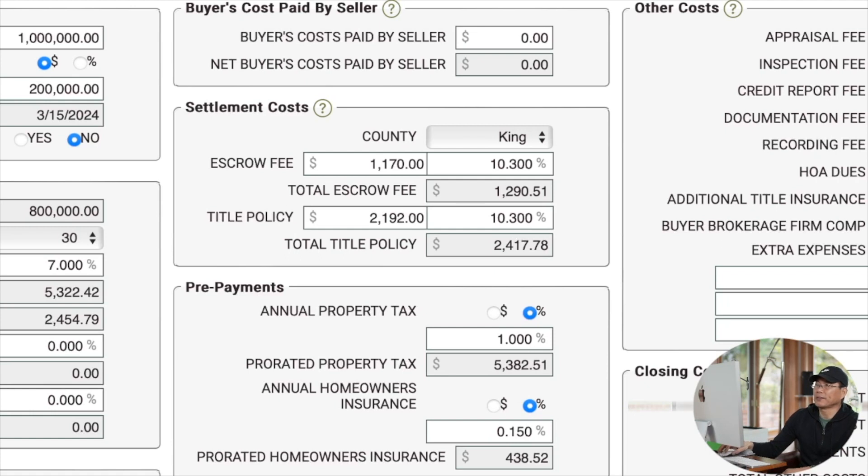Settlement cost，Escrow费用：100万的房子收1170美金，加上King County 10.3%的税，Escrow收费共计1290.51美元，接近1300块钱。Title policy费用是2192美元，再加上10.3%的税。Title policy的作用是确保你买的这个房子可以合法交易。